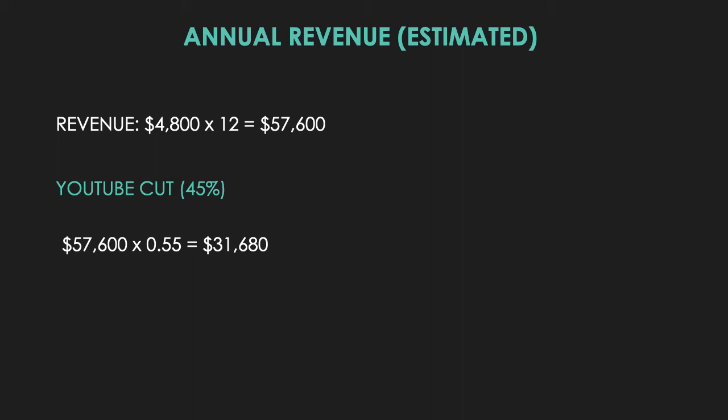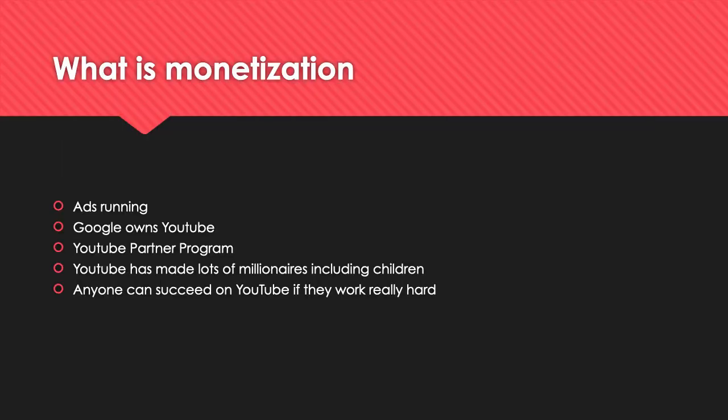The estimated annual revenue is $4,800 multiplied by 12, which equals $57,600. However, YouTube takes 45% of that, so the channel keeps 55%. Multiplying $57,600 by 0.55 gives $31,680 per year just from making YouTube videos, which is really good.